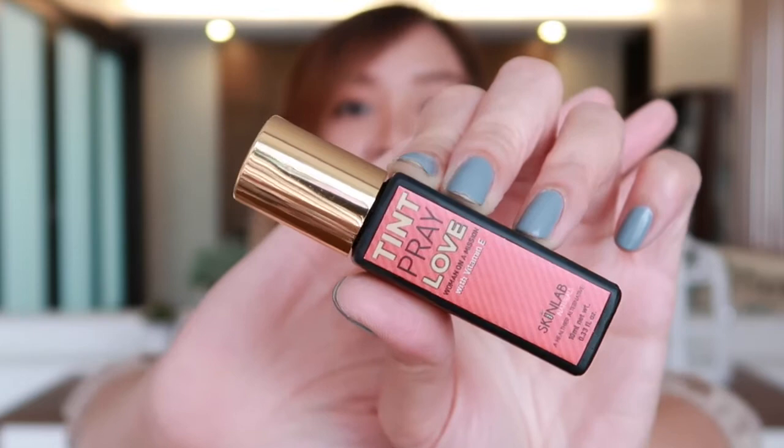Next favorite would be this lip and cheek tint from Skinlab Naturals. It's called Tint Prey Love — I'm actually using the shade Perfect and I'm wearing it right now. What I really love about this is that it's really natural looking and so easy to apply. It has a roller and you just roll it on your cheeks and blend.